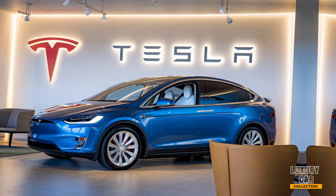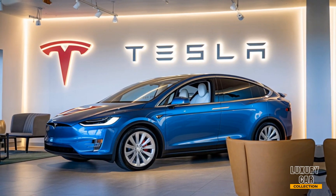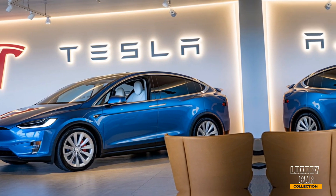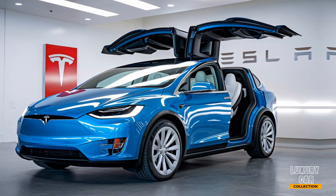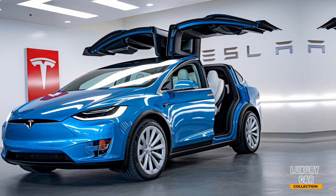Welcome back to Luxury Car Collection. Today, we're diving into one of the most anticipated electric SUVs of the year, the 2025 Tesla Model X. This powerhouse is a perfect blend of cutting-edge technology, breathtaking performance, and luxurious comfort. Let's explore what makes the 2025 Model X a standout in the EV market.